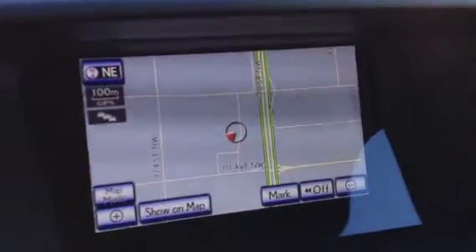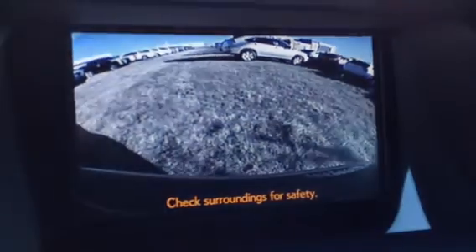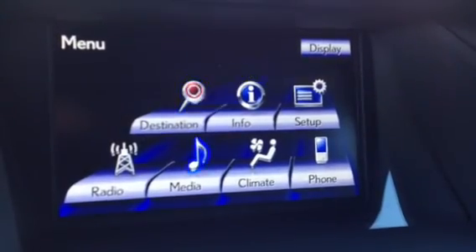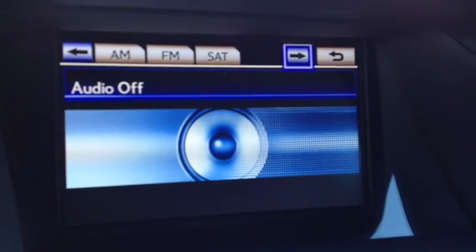In the middle you have your display screen — navigation right now, it's voice activated — backup camera is located there as well. Hit your menu button and you have a bunch of different options here. For your audio, you have AM, FM, satellite, CD, DVD, USB, auxiliary, HD radio.